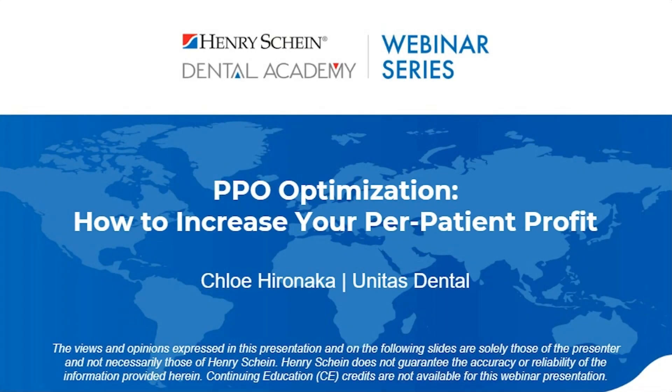Welcome everyone. My name is Corinne, and I will be your moderator this evening. I'm excited to welcome Chloe Hironaka, Sales Coordinator for Unitas PPO Solutions, as our speaker tonight for three ways your practice can increase PPO reimbursements through little-known PPO optimization tactics.